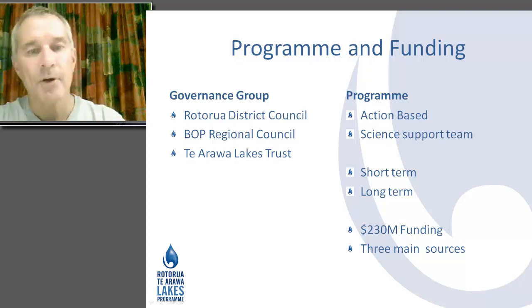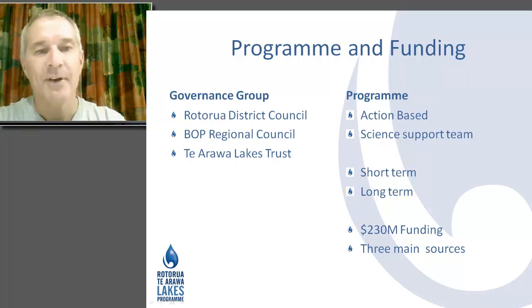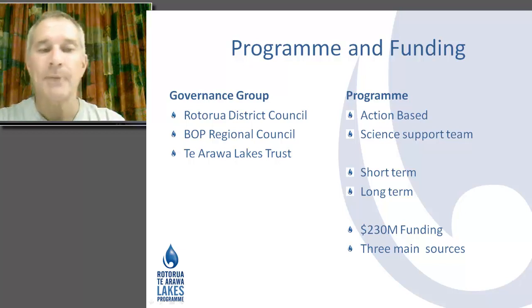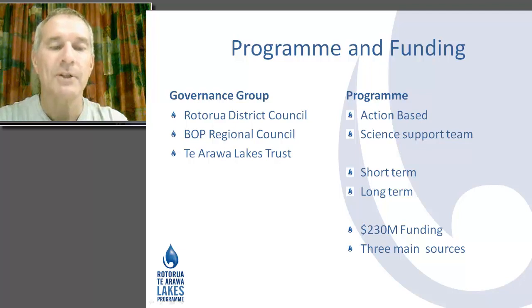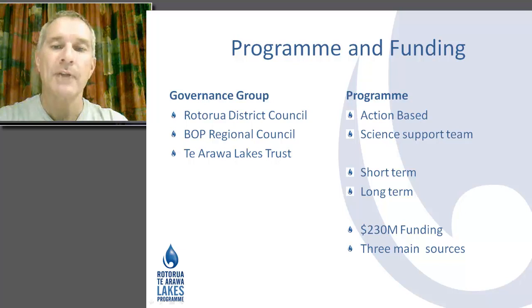Another really important aspect of the program is the structure and funding, because without those, a lot wouldn't happen. The governance group comprises three partners: the Rotorua District Council, the Bay of Plenty Regional Council covering the whole region, and the Te Arawa Lakes Trust who are the owners of the lake beds. They are the decision makers who support the science and actions around the program to restore the 12 lakes. The program is very much action-based and very reliant on science from our support team to help decide on appropriate actions and monitor their success.